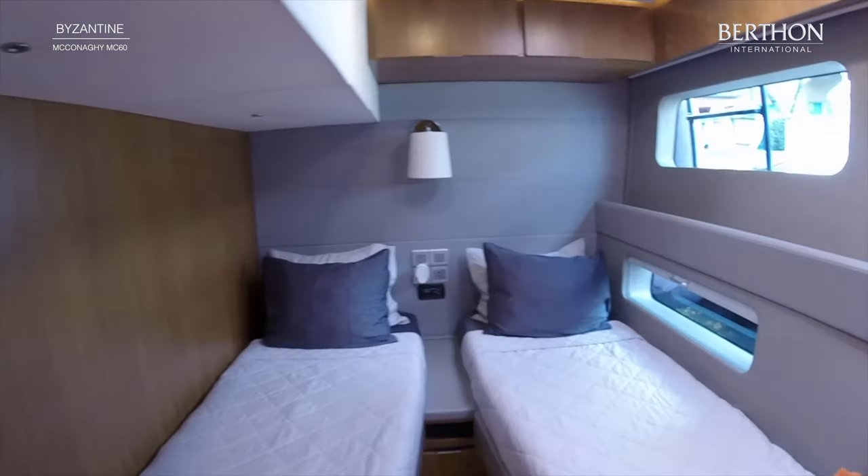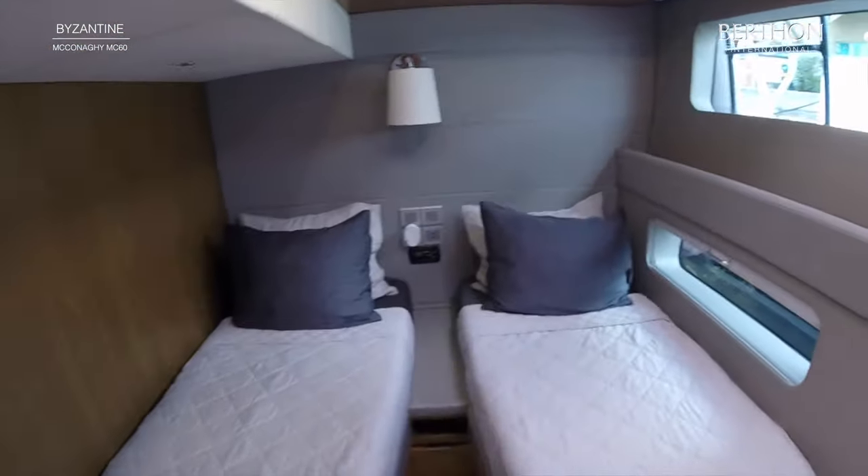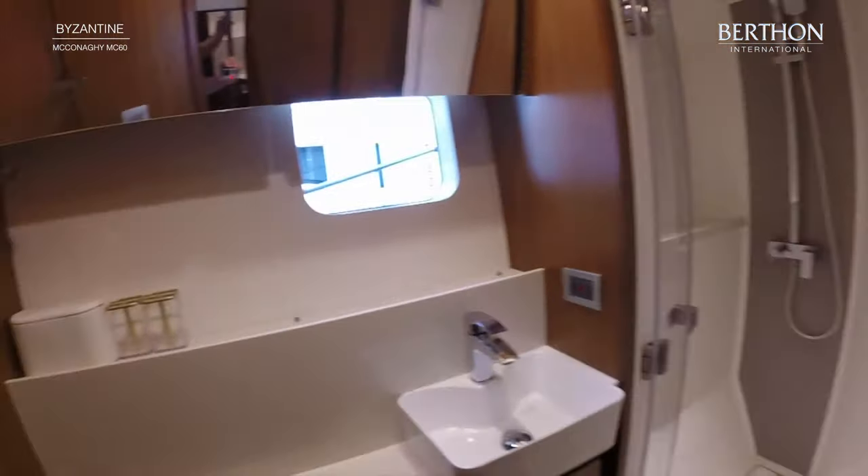Byzantine is a very capable yacht. She has plenty of storage and refrigeration for extended blue water cruising, a comfortable and sociable high quality interior, a very clever deck layout, and plenty of performance as well.